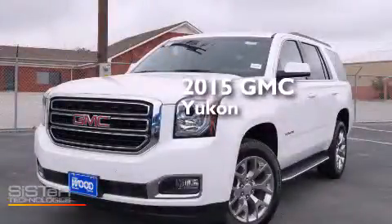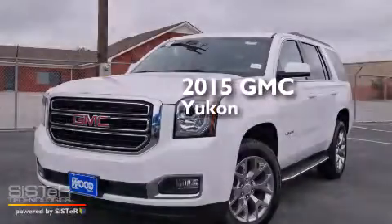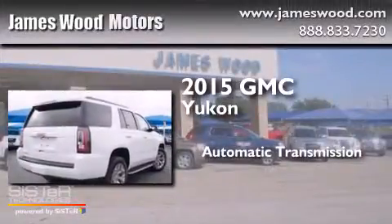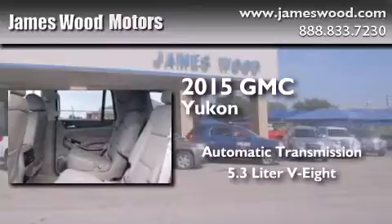This is a brand new 2015 GMC Yukon. This SUV has an automatic transmission and a 5.3 liter V8.